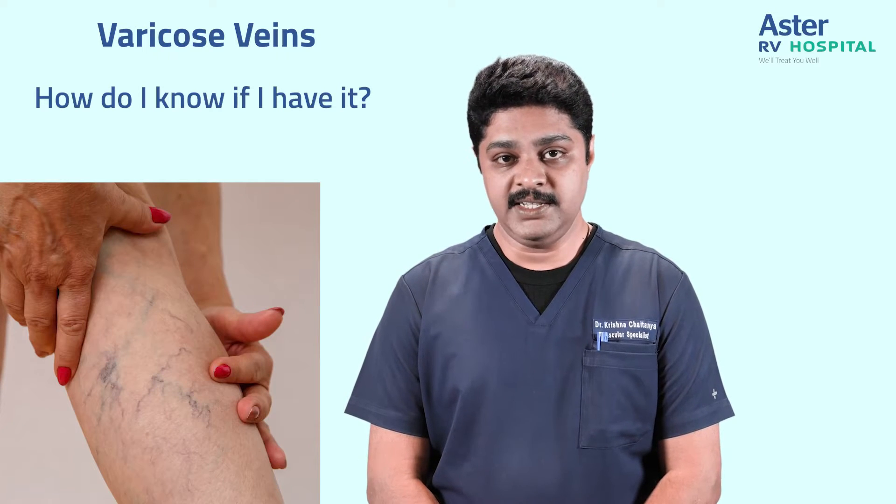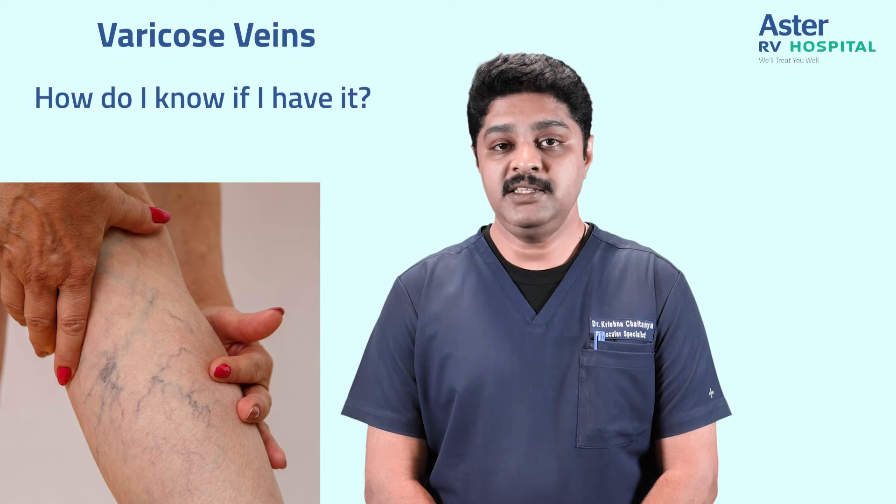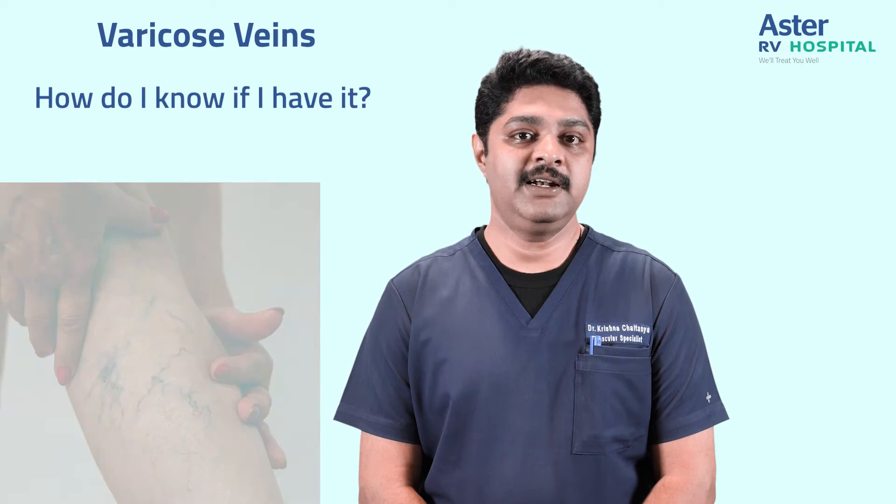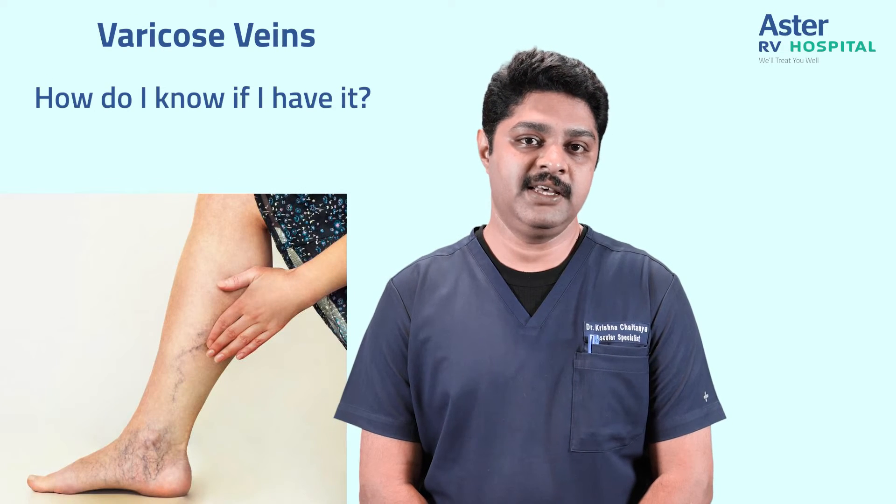How do you know if you have varicose veins? You have varicose veins when you have prominent veins in your legs. These veins are more than two or three millimeters in diameter, they are bulged and tortuous. Most often people with severe varicose veins also have dark pigmentation in the skin around their feet and ankles.